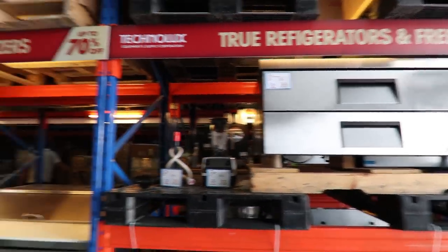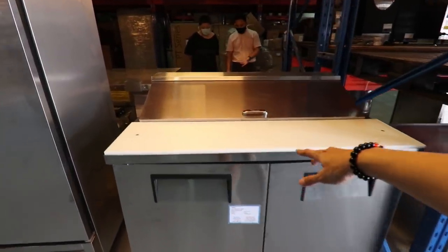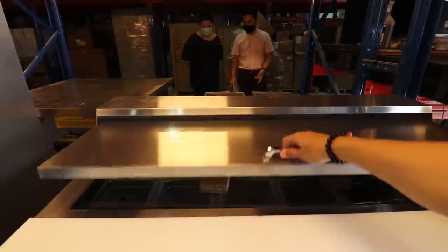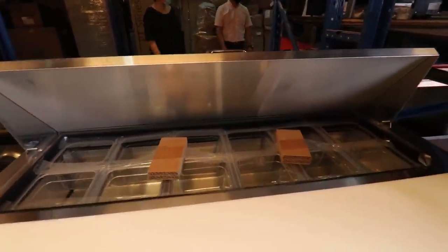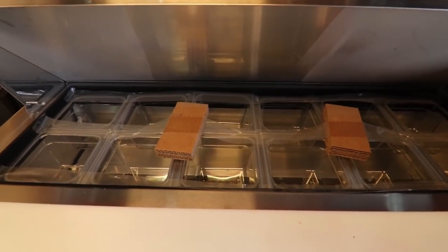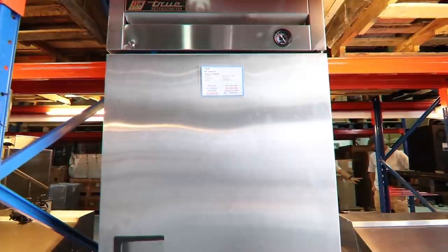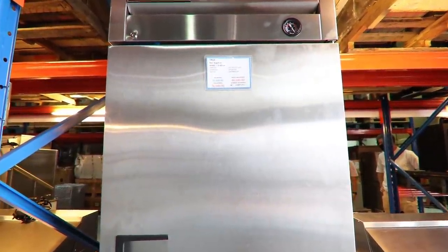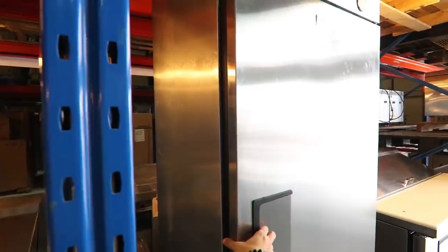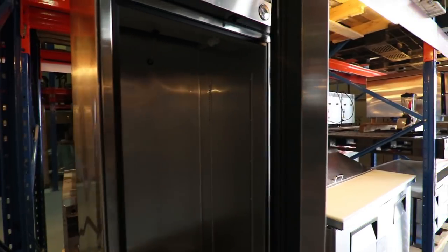This is a true ref sandwich salad unit — regular price P160,800, cash price P134,000, credit card P142,710. This ref has a regular price of P91,200, cash payment P76,000, and credit card P80,940 for 6 months to pay. These are heavy duty, top-grade commercial refrigerators.